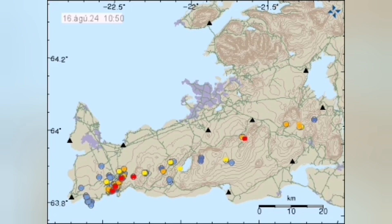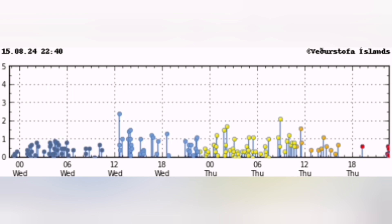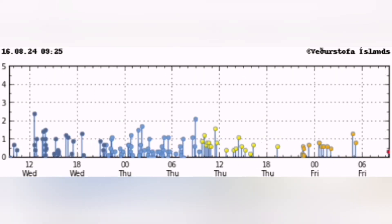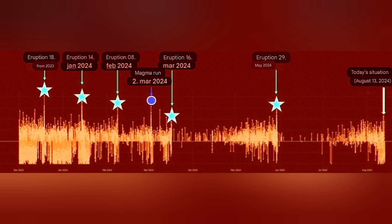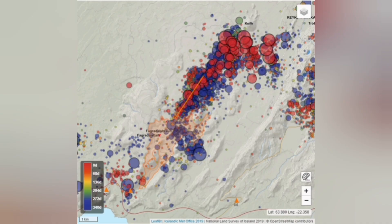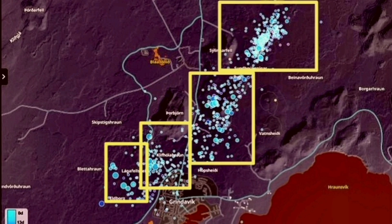Earthquakes do this like shaking a ketchup bottle — they make the magma fluid. We are not seeing that amount of earthquakes still. Every eruption, the number of earthquakes from initiation to the end takes longer to develop. We don't have that amount of earthquakes, and compared to what we saw at Fagradalsfjall, what we're seeing at Svartsengi so far is nothing comparable.